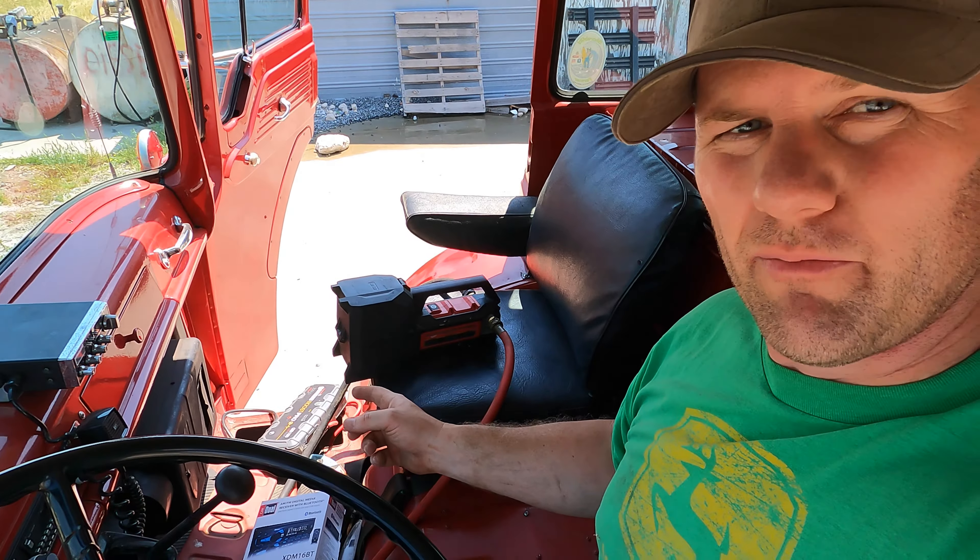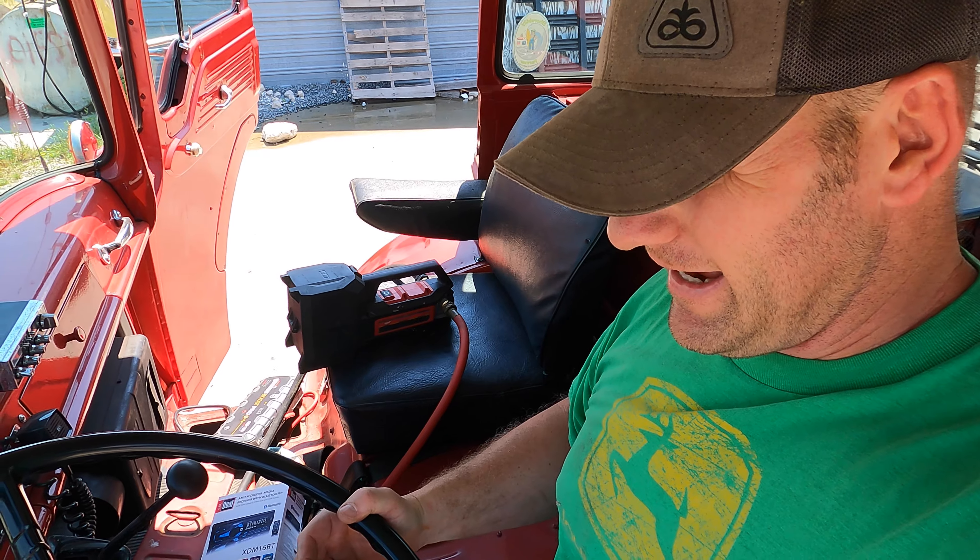Thank the good Lord that little jump box is dependable. I couldn't imagine how much time we'd waste trying to get extension cords and one of the old school battery charger starters.